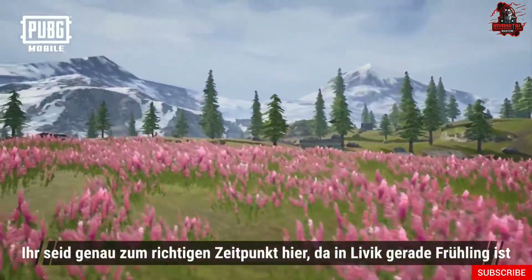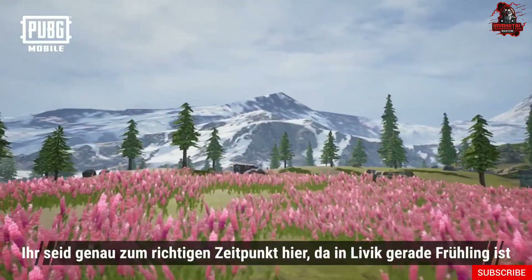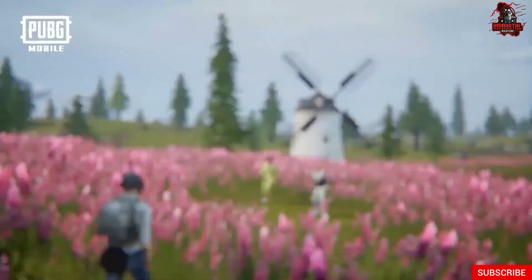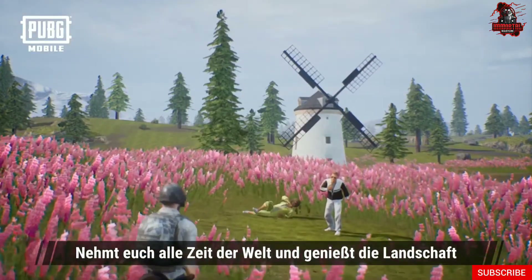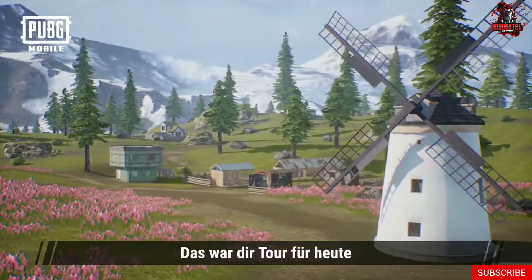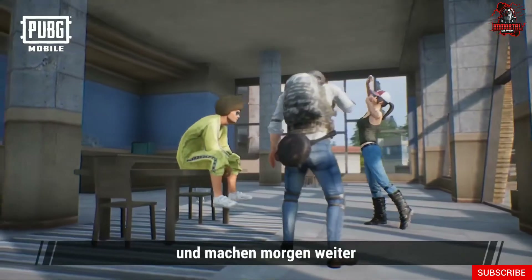You've arrived at just the right time, as it's currently spring here in Livick, and this is when the lupine flowers are in full bloom. You should take your time and enjoy the scenery here, as this is a hot photo spot in Livick. That's all for today. Let's stay the night at Wenzhen and continue tomorrow.